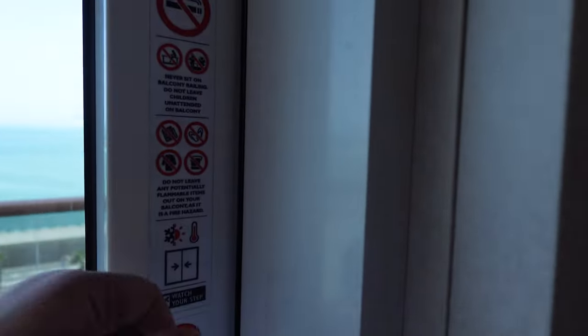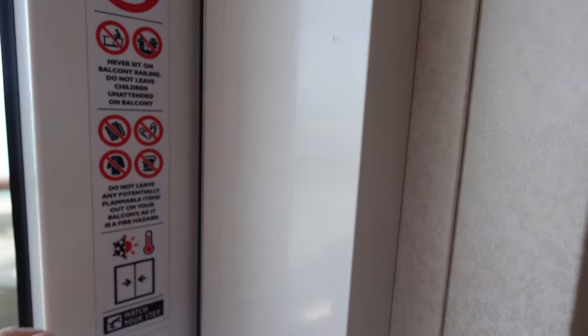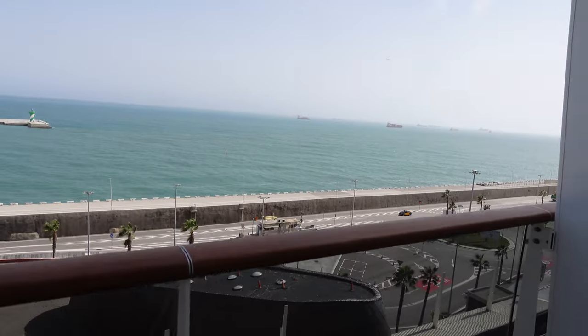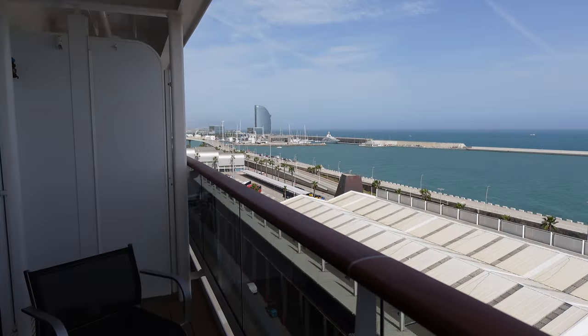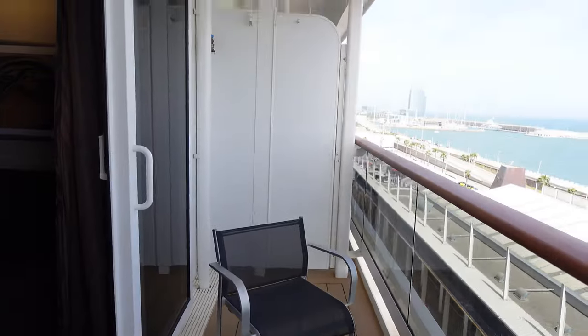Now we're going to go out to the balcony area. We did have neighbors traveling with us, so we were able to get the balcony door opened up between our staterooms. We were sailing out of Barcelona for this trip, so a very beautiful background. These doors do open, but you have to request for them to be unlocked — you cannot open them yourself. The balcony was a pretty good size, and when we had both opened up, it was a real treat.